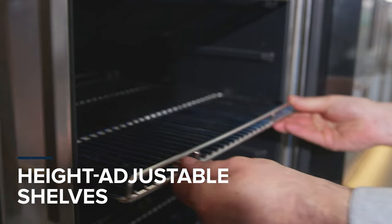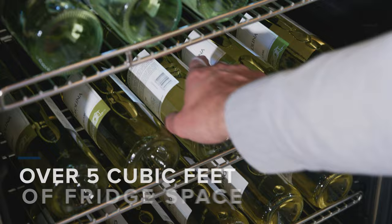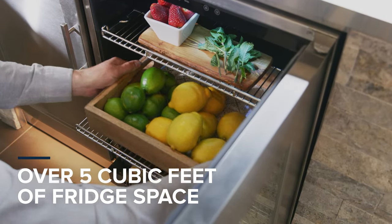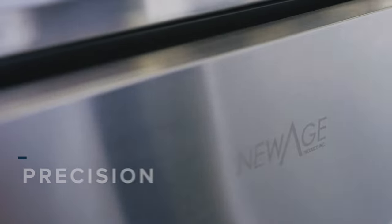Four height-adjustable stainless steel shelves let you accommodate cans and bottles of different sizes, and 5.1 cubic feet of interior space gives you plenty of room to store platters of food or up to 140 12-ounce cans.